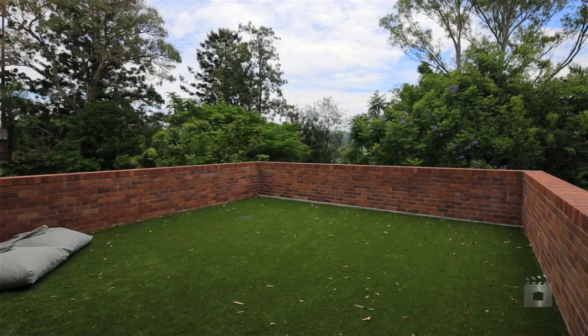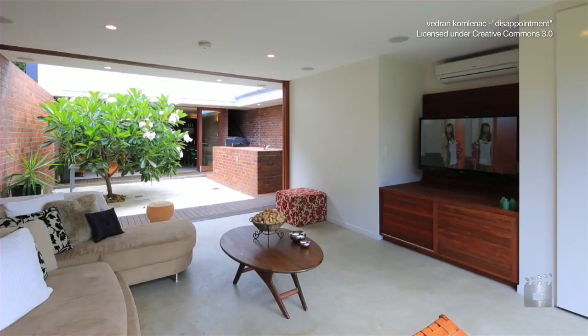A private grassy yard provides ample room for a young family or pet to roam, and the low-maintenance top-quality finishes throughout ensure no-fuss living. Thank you for taking the time to inspect this one-of-a-kind property and we look forward to seeing you at one of the open homes soon.